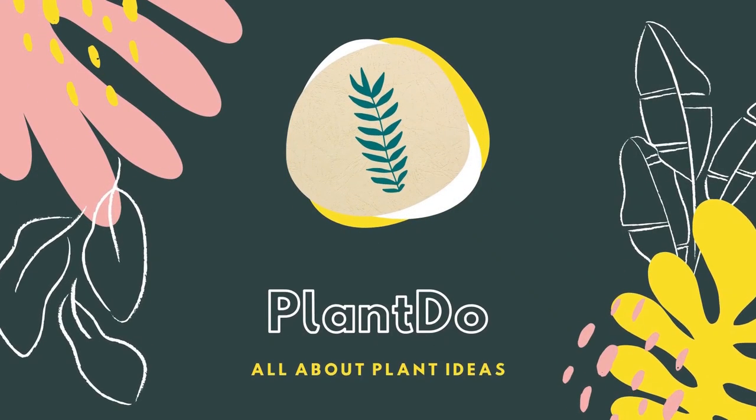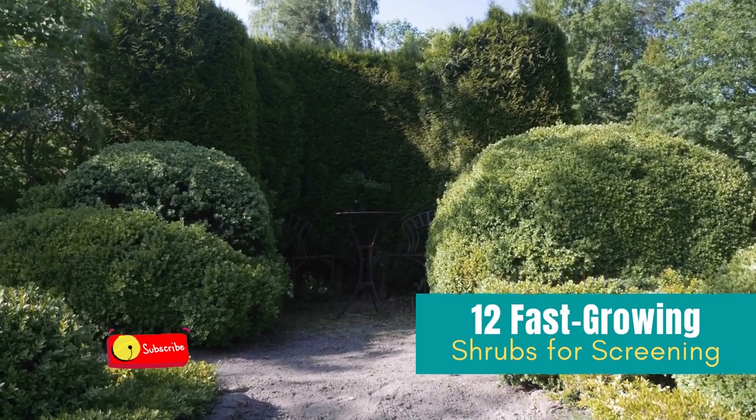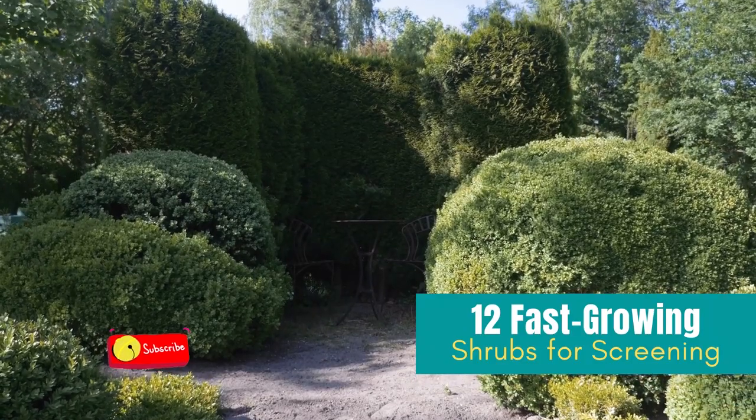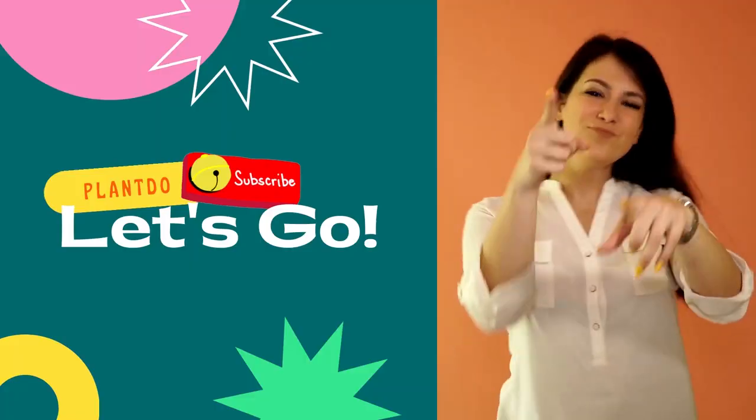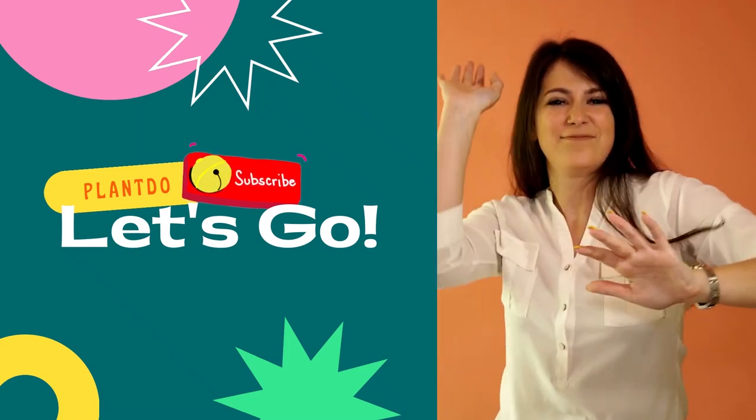Hi, welcome back with me Plant Do Home and Garden. This time, I'll give you a video about 12 fast-growing shrubs for screening. Before we go to the video, don't forget to like and subscribe to support this channel. You can also turn on the bell for more updated videos. Okay, let's go to the video.